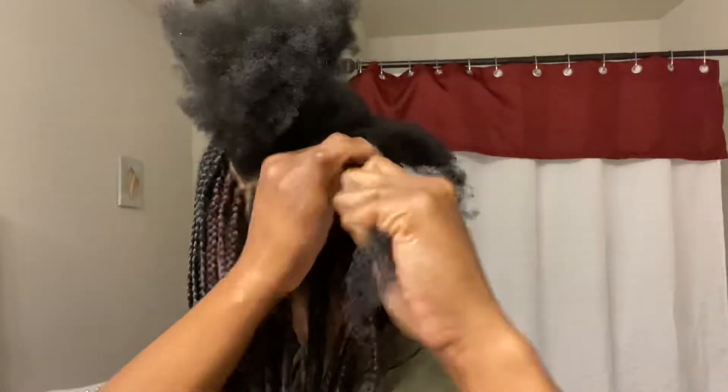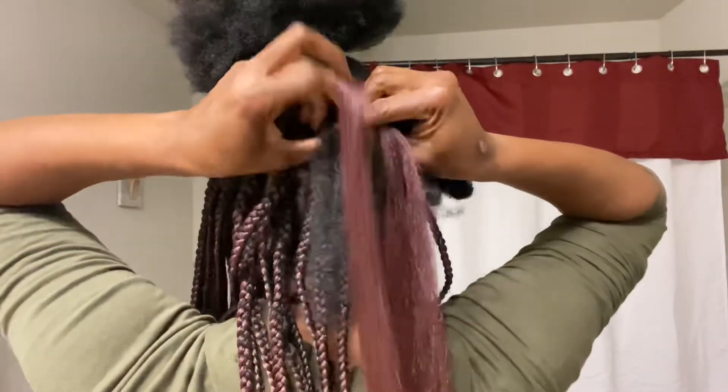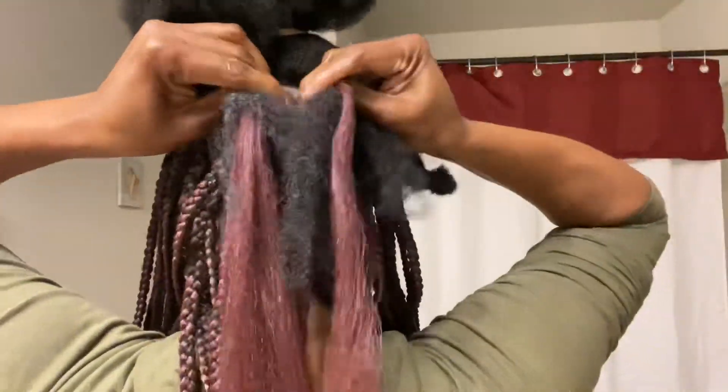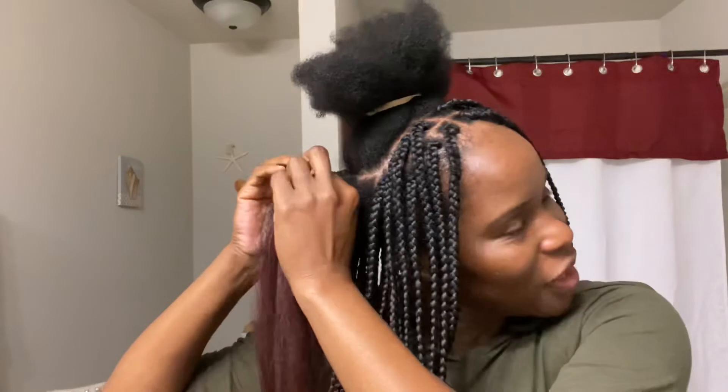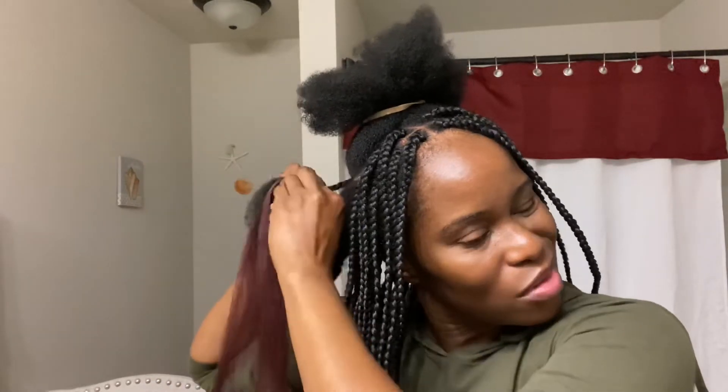Before installing my braids I like to fully moisturize my natural hair so it stays moisturized underneath and isn't all dried out when I take the braids down. Self-care and your physical appearance have a lot to do with how confident you feel when you step out. When you look in the mirror you should be proud and feel confident about the person looking back at you. I do my own hair all the time — sew-ins, braids, anything — and I do my kids' and my mom's hair too.